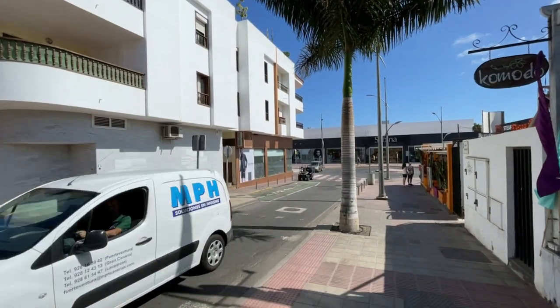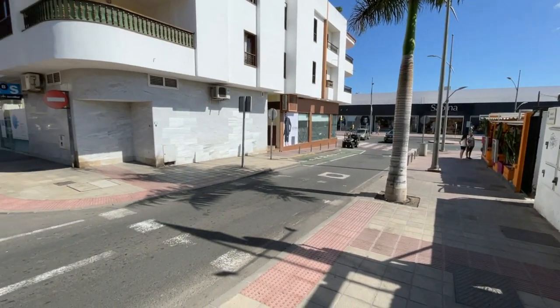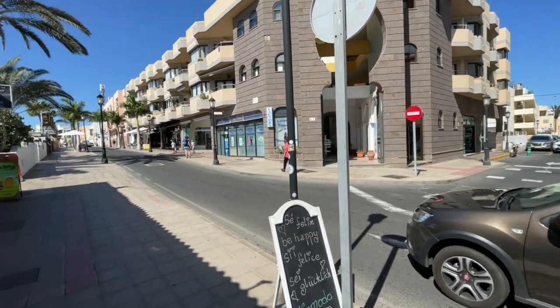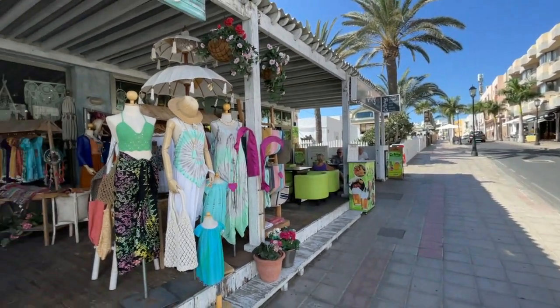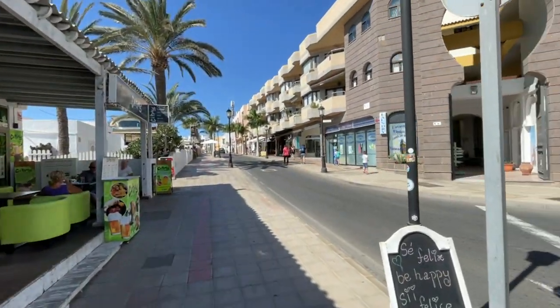Just leaving the high street, this is the little road that takes you up past Sabadell Bank and Don Pepe's Steakhouse. Coming up the road here past La Folleja Dresses, La Mamas restaurant is on the left and you've got Citrus, a fabulous surf house, and the shop Komodo. It's a really central location here in Corralejo.